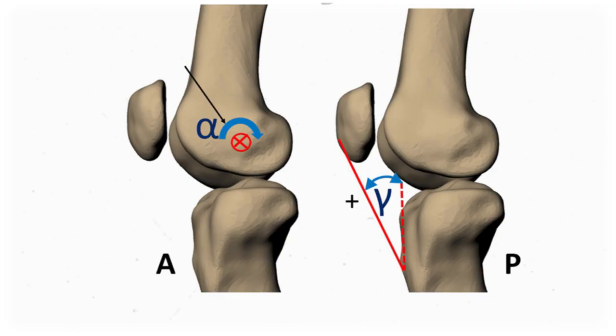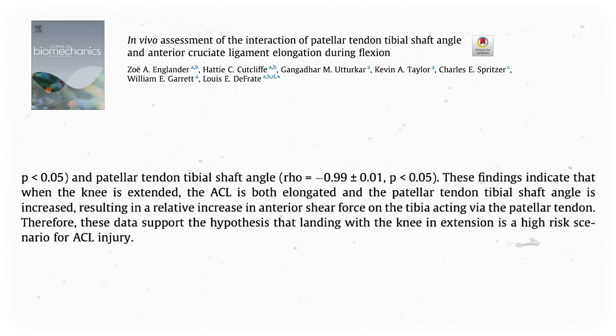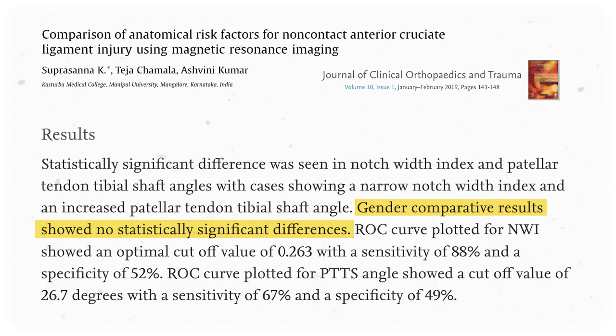Let's keep going down the lower limb and maybe we can find some other sex differences. If you measure the angle between the patella and the longitudinal axis of the tibia, you get something called the patellar tendon tibial shaft angle. It's greater when the knee is extended and gets closer to zero as the knee bends. And regardless of sex, a bigger angle predisposes people to ACL injury, because when that angle is bigger — like when the quads are contracting — the shear stress on the knee increases. A study from 2003 showed that women tend to have greater patellar tibial shaft angles than men by a few degrees, and a bigger study from 2019 found the same thing, but it wasn't statistically significant.